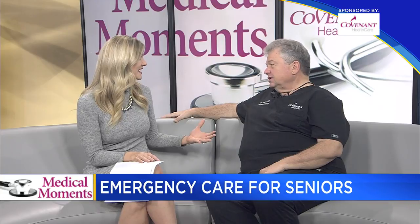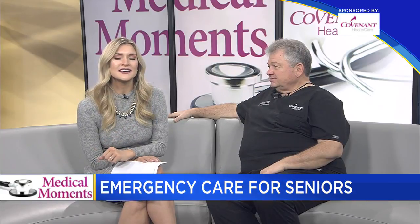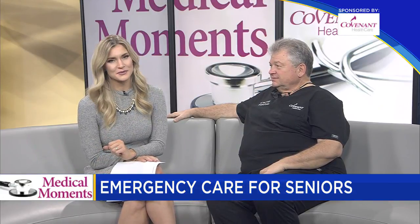Thank you so much for being with us today and telling us all about this really amazing feature Covenant has. Thank you. If you'd like any more additional information on today's topic, head over to the hot link section of WNEM.com.